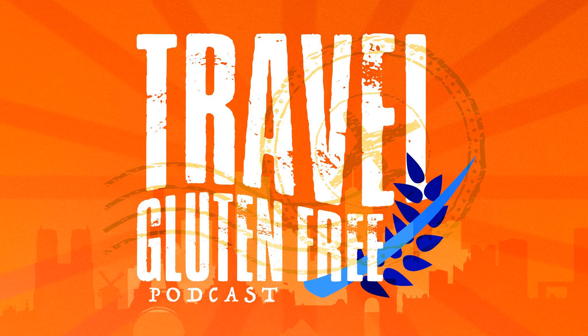Also consider TJ Maxx and Home Goods — you never think of those for food, but they have a food aisle and usually have really good certified gluten-free snacks in there. Definitely check out TJ Maxx and Home Goods. And of course, any local supermarkets — do your research ahead of time. Look at what supermarkets are within 10 minutes of the place you're staying and find out which ones have gluten-free food. You can always call them and say you have celiac and ask if they have a good gluten-free food selection.